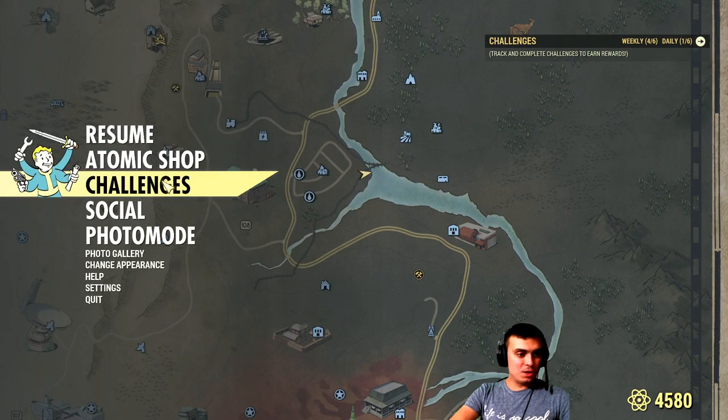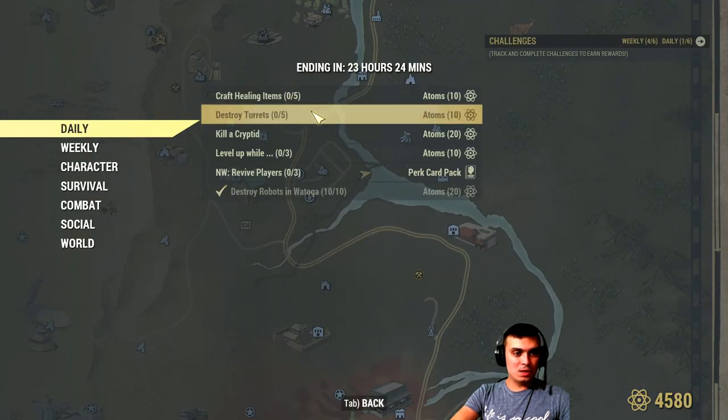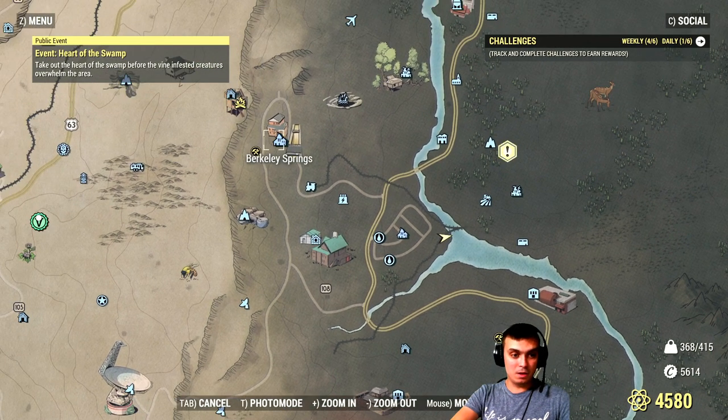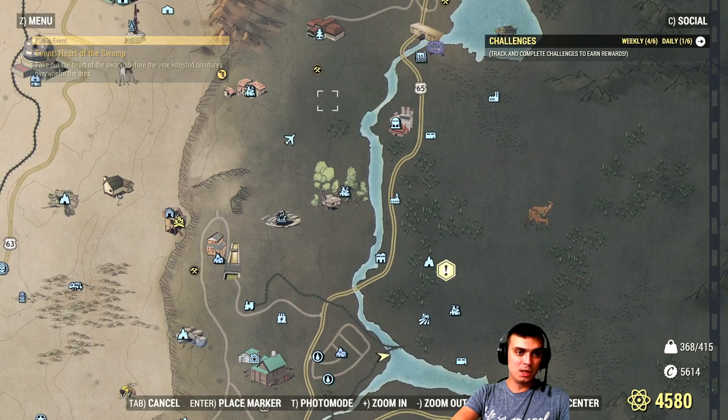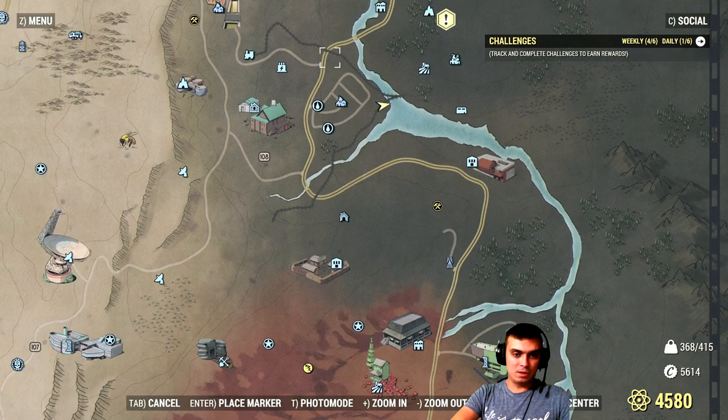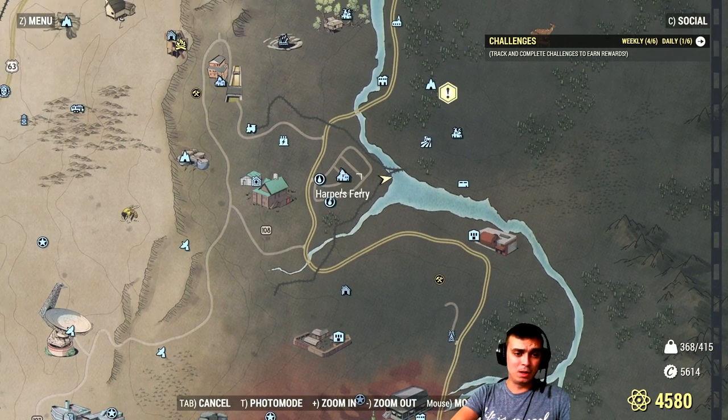The next challenge I would like to show you is to destroy turrets - five turrets you need to destroy. The best place in my opinion, and obviously there are way more locations, is to go to Harper's Ferry. Have in mind that there are turrets in Barclay Springs too, and there are turrets all over the map. But Harper's Ferry is the best one because it has all five.